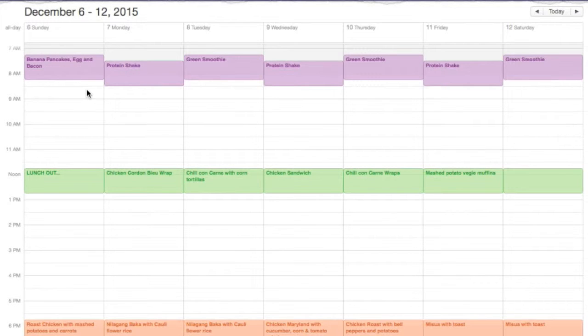Hi guys, so meal planning for this week — we're going to show you a grocery haul as well with this video. Here we have our calendar dated December 6 to 12, 2015, and I'm going to go through my plan for what we're going to be having for breakfast, lunch, and dinner.